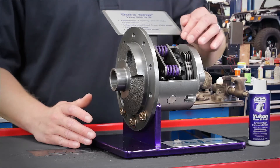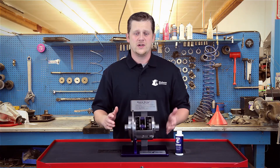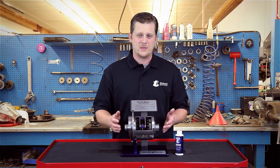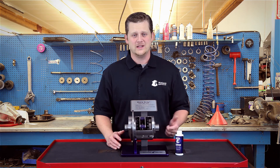Sometimes when you have a posi-traction, the clutches will actually bind against each other. In a corner, you've got tires going two different speeds and they're going to cause chatter between the clutch pack. When that happens, the friction modifier is either not doing its job or it was never added in the first place.